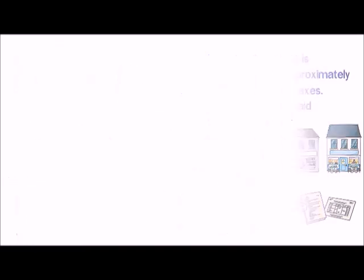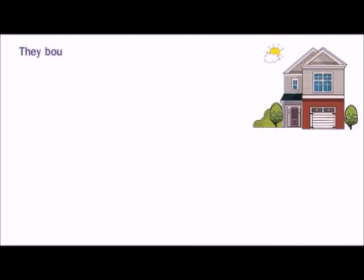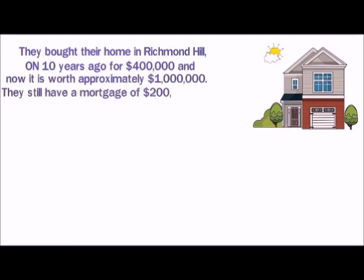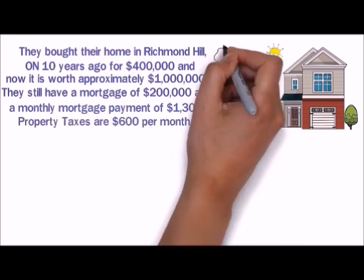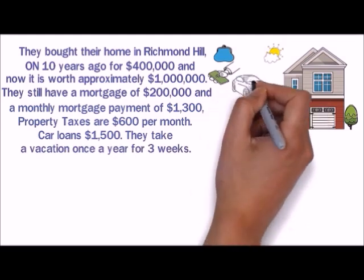Most of all, they are afraid of losing their jobs. They bought their home in Richmond Hill, Ontario, 10 years ago for $400,000 and now it's worth approximately $1 million. They still have a mortgage of $200,000 and a monthly mortgage payment of $1,300. Property taxes are $600 per month. Car loans, $1,500.